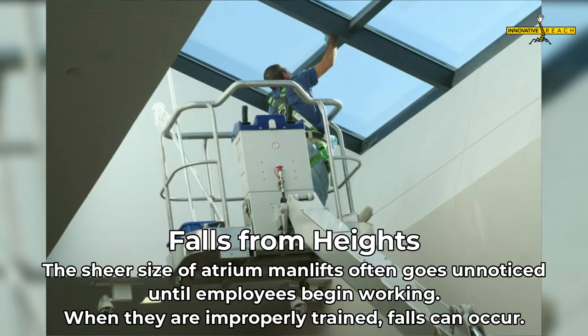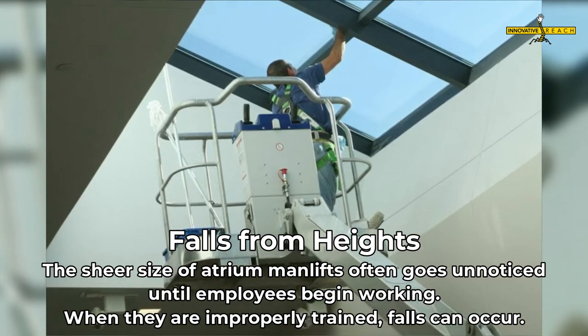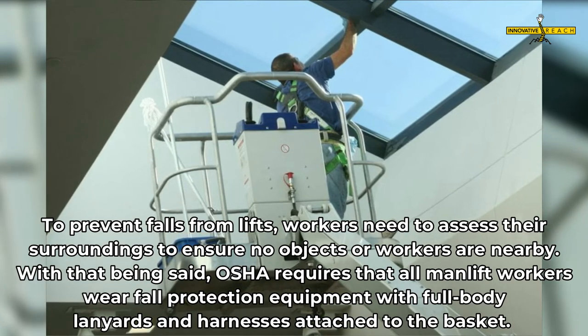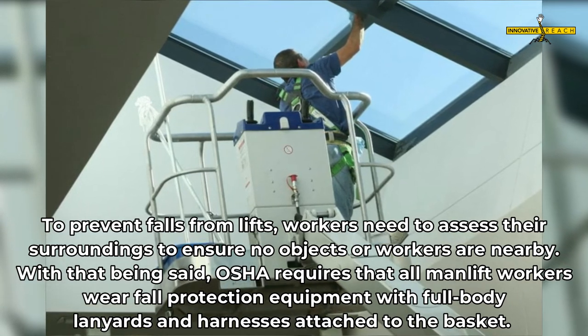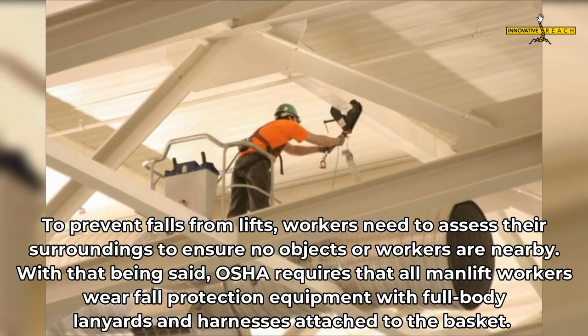Falls from heights — the sheer size of atrium man lifts often goes unnoticed until employees begin working. When they are improperly trained, falls can occur. To prevent falls from lifts, workers need to assess their surroundings to ensure no objects or workers are nearby. OSHA requires that all man lift workers wear fall protection equipment with full-body lanyards and harnesses attached to the basket.